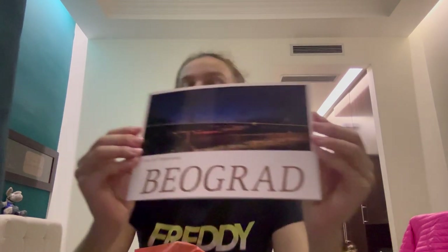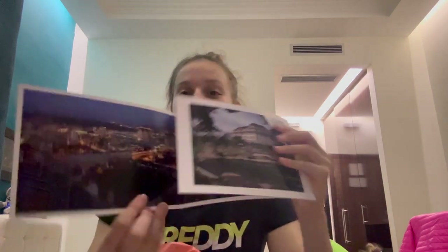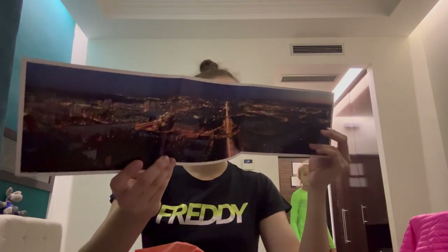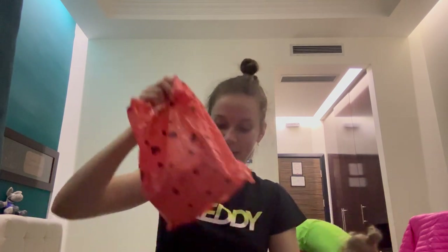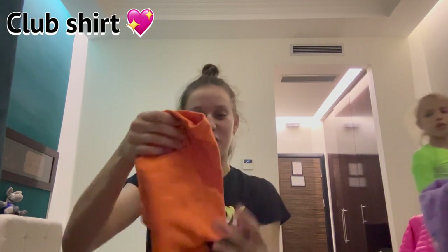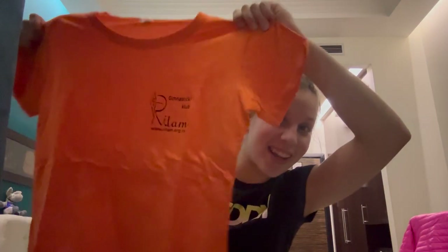Belgrade is where we were — it has some nice pictures. This is so nice, I really like this, it's very cute. And then here we have a bag — a very cute bag. Oh, I think it's a shirt! It's a shirt with their club name on it, it's so nice, just like the ones that they wear. I really like this.